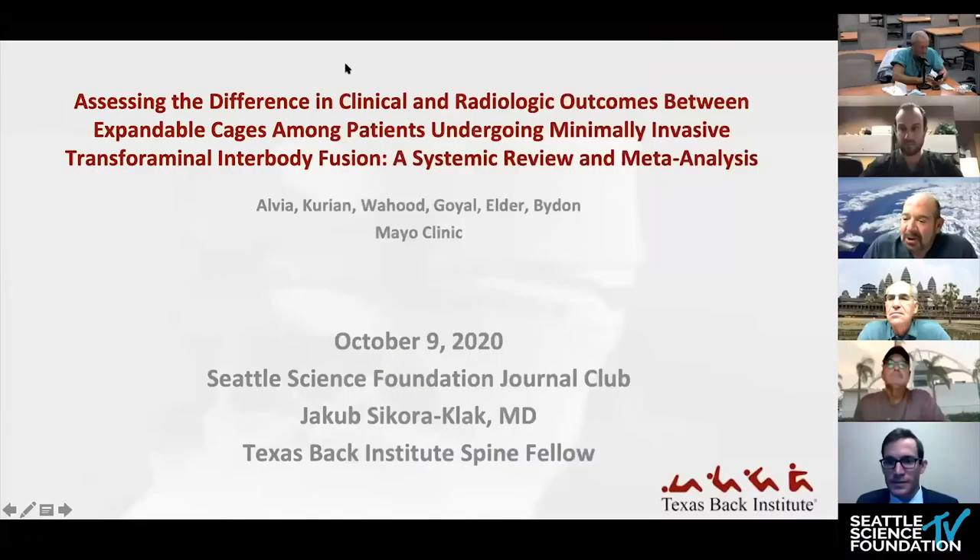Good morning. Welcome to Journal Club. Dr. Derman, are you going to say something? Yeah, I'll kind of introduce the topic for today, which is minimally invasive spine surgery. I selected a handful of articles — five articles today that touch upon some of the hotter, interesting topics within the minimally invasive realm, which is really where I like to practice.